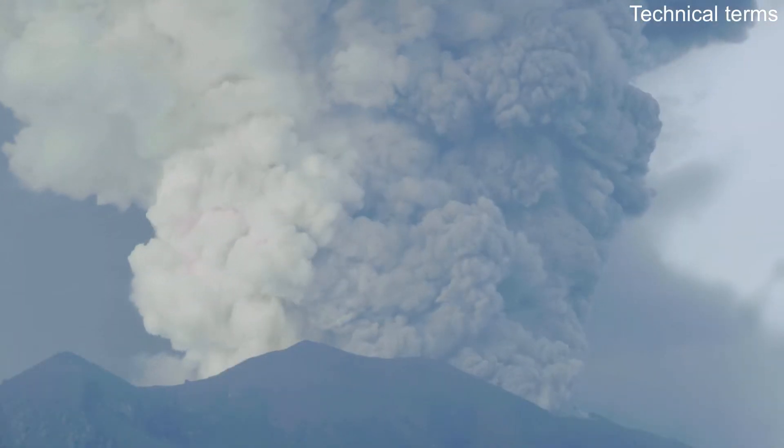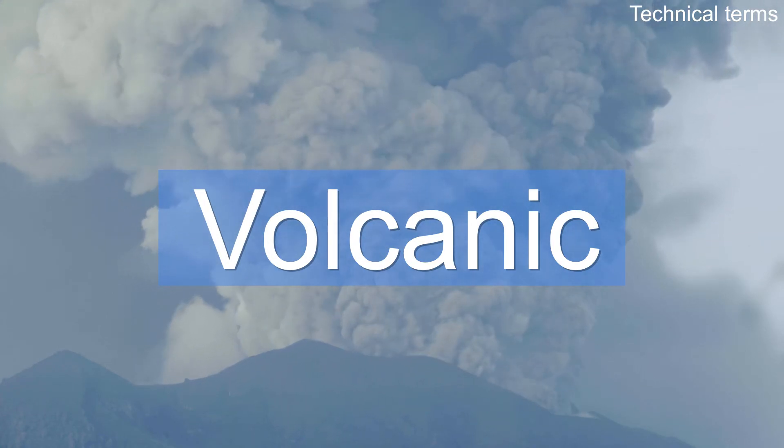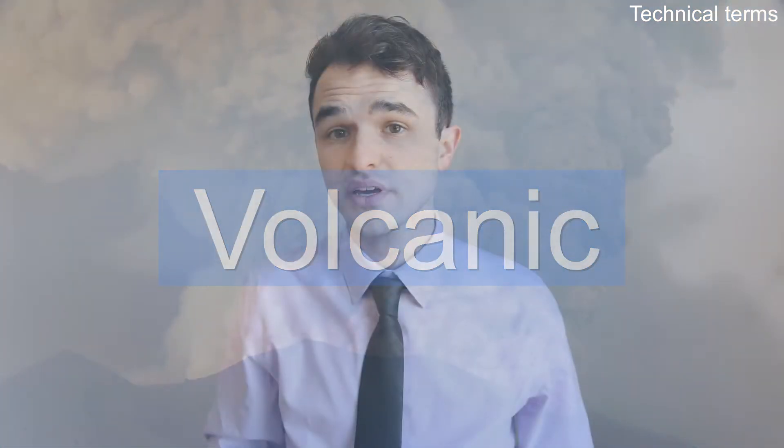For example, is it 'volcanic' or 'vulcanic'? To find out, search YouTube for a native speaker talking about your topic. Then simply listen and mimic many times until you sound like a native speaker.